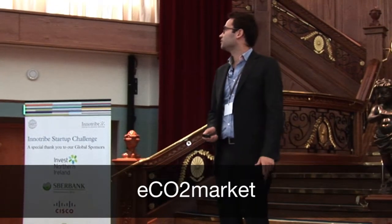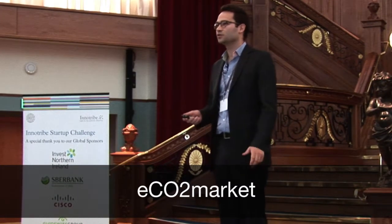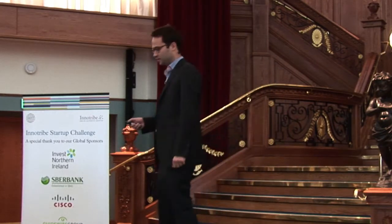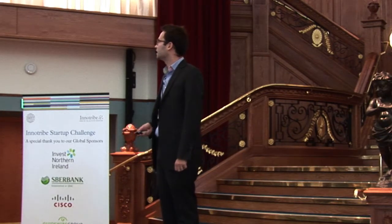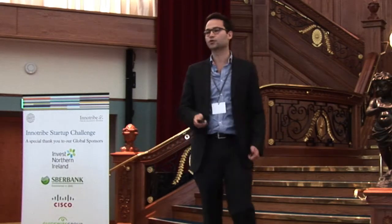My name is François Cazor. I'm the founder and CEO of Eco2Market and I'm here to introduce you to Eco2Data, our analytics suite for environmental finance. I'm a former fixed income trader — I spent six years at HSBC — and I met my co-founder during our engineering studies, so we both share quite quantitative backgrounds.